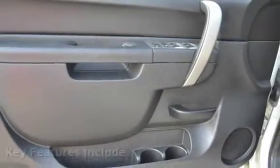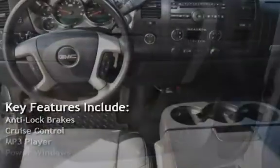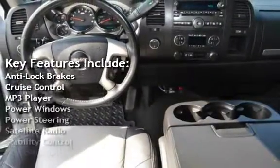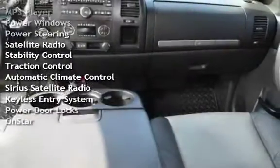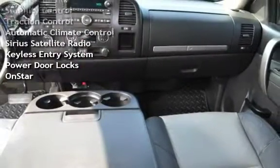Key features include anti-lock brakes, cruise control, MP3 player, power windows, power steering, satellite radio, stability control, traction control, automatic climate control, Sirius satellite radio, keyless entry, power door locks, and OnStar.